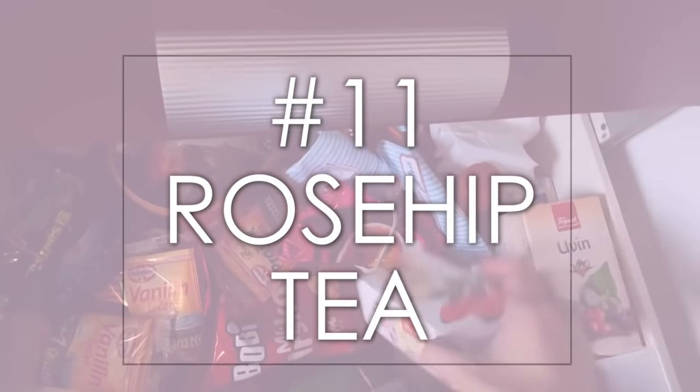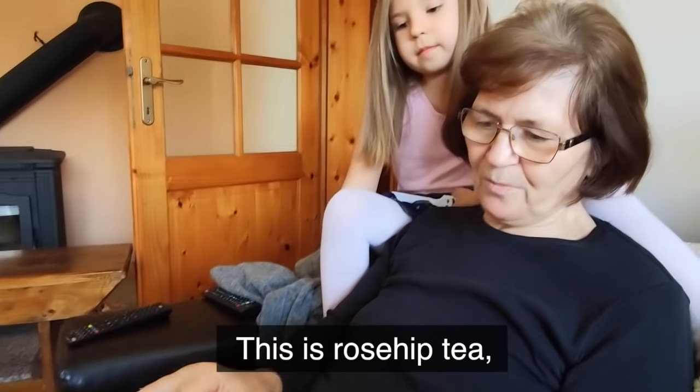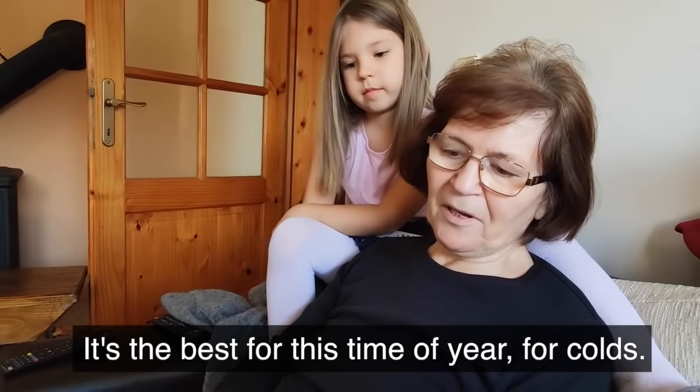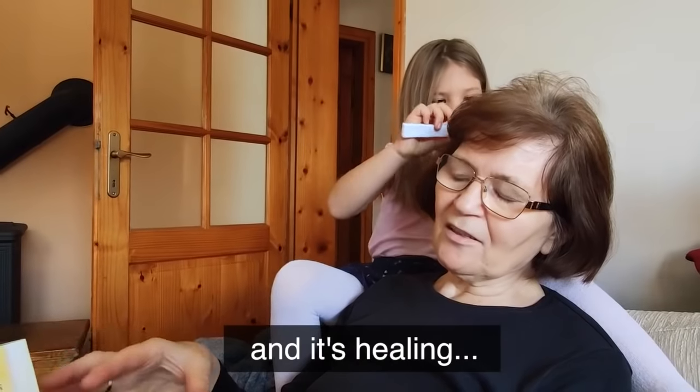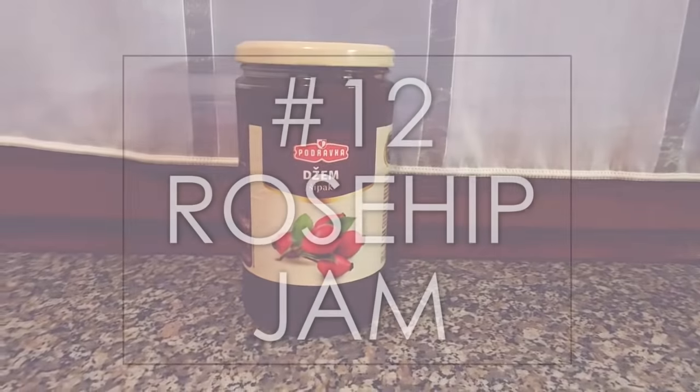Here you will definitely find some rose hip tea. This is a tea from šipak — it's the best for colds, has a lot of vitamin C, and is really healthy. Along with the rose hip tea, there's definitely going to be some rose hip jam in the fridge — definitely a staple in any Croatian's fridge. They put it on pancakes, on lots of different things, but a big one is putting it on palačinke, which are thin Croatian crepes. So it's really common in many Croatian households to have both the rose hip tea and the rose hip jam.